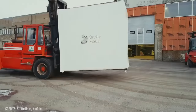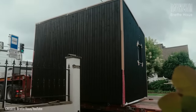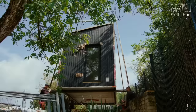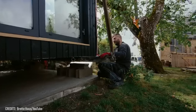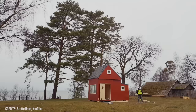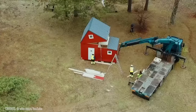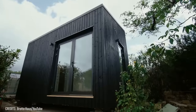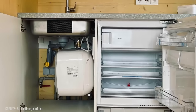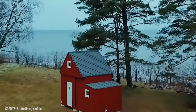Depending on the design you choose, it takes up to 12 weeks before the folding house is delivered to you. All you have to do is provide the foundation to install the cabin. After installation, the company provides a two-year warranty and guarantees a 50-year lifespan. You can use these folding houses as a tiny office, guest house, relocatable cafe, or a special place to rest.